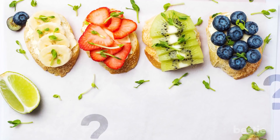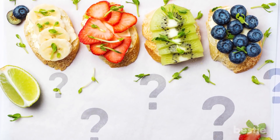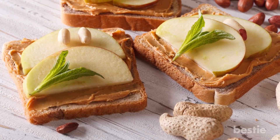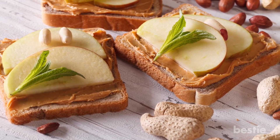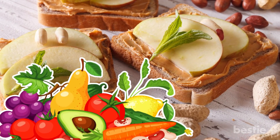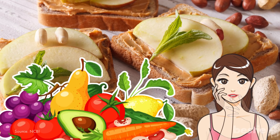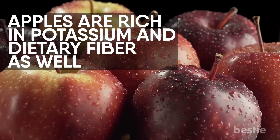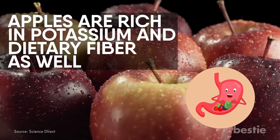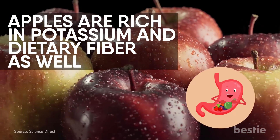You might be wondering how fruits could be any good on a sandwich. Well, you need to reconsider, because apples, watermelons and honeydew are delicious toppings. Just like vegetables, they can give a boost to that nutritional value. Vitamin A is also known to reduce the risk of acne scars. Apples are rich in potassium and dietary fiber as well. Dietary fiber aids in the digestion process by slowing down the food in your gut.